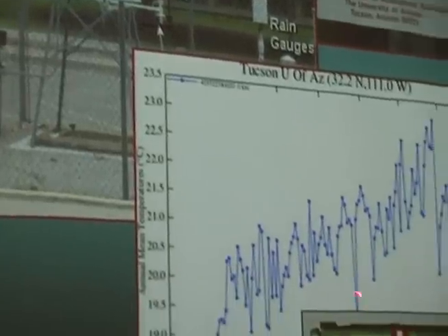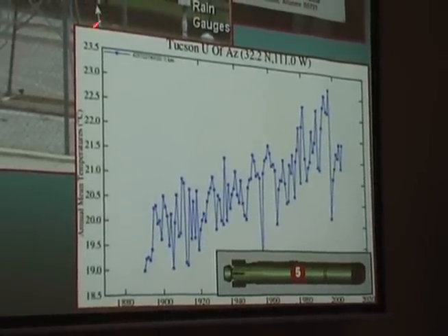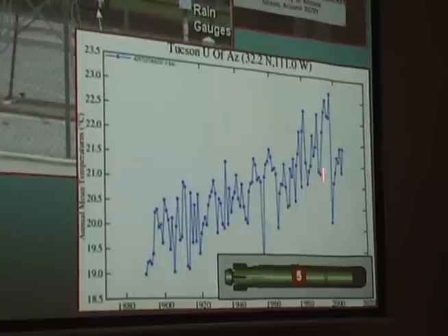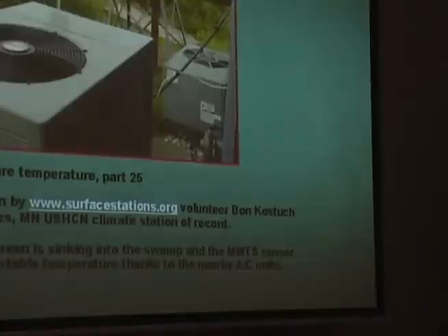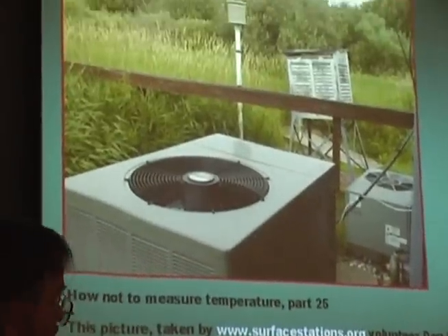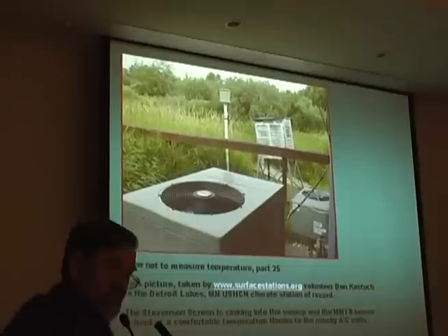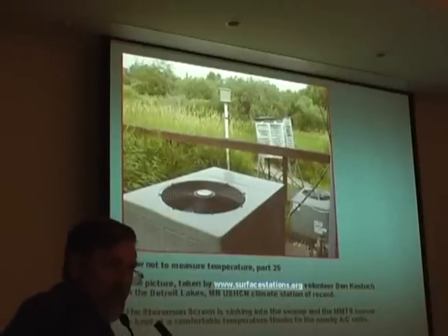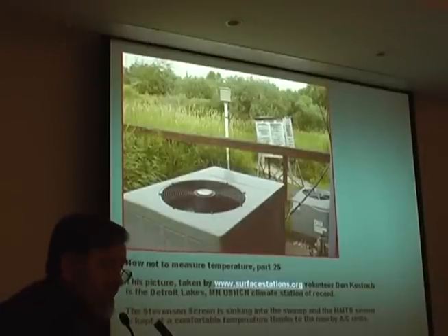Here's the temperature curve, and you see it goes up here. Anyone want to guess when this change was made? There it is — 2001. You think that's bad? Look at this. These sensors were on top of the building to which these air conditioners were attached, and they were moved down to the ground a few years ago — now right next to the exhaust fans of the air conditioners.